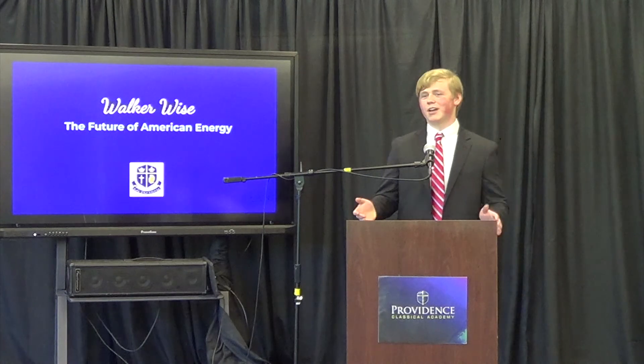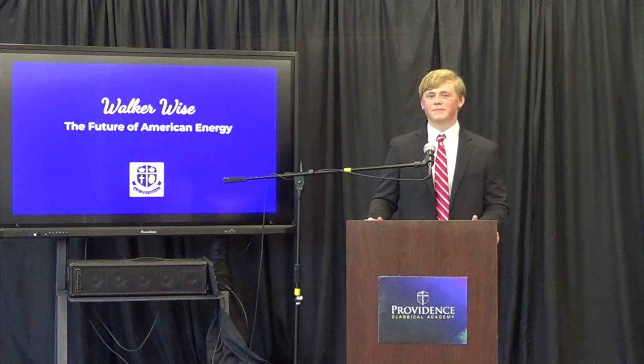Thank you all for your time and attention. If you all have any more questions, I will gladly answer them after these presentations. Thank you.